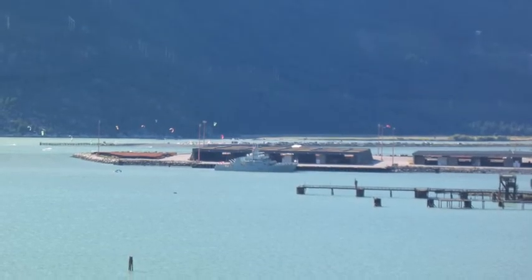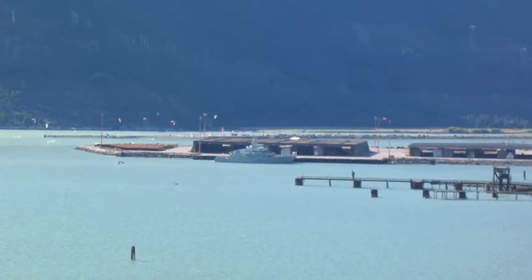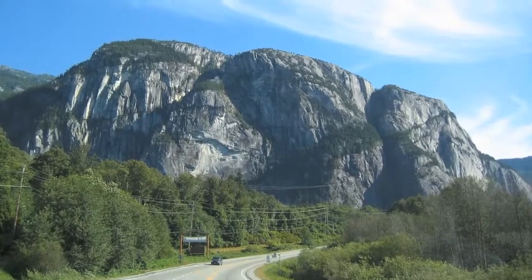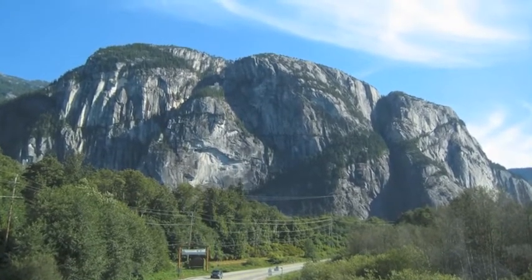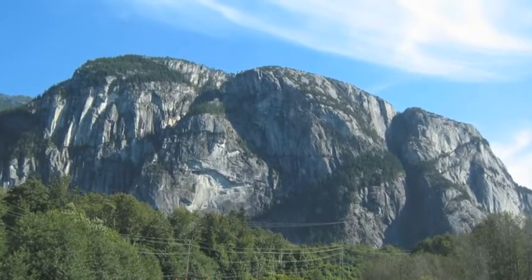Now that wood fiber is closed, these loading docks at Squamish sit idle except for the visit from the odd naval vessel. This rock formation is known as the Chief. It is a popular spot for rock climbing, offering faces for both beginners and experts.